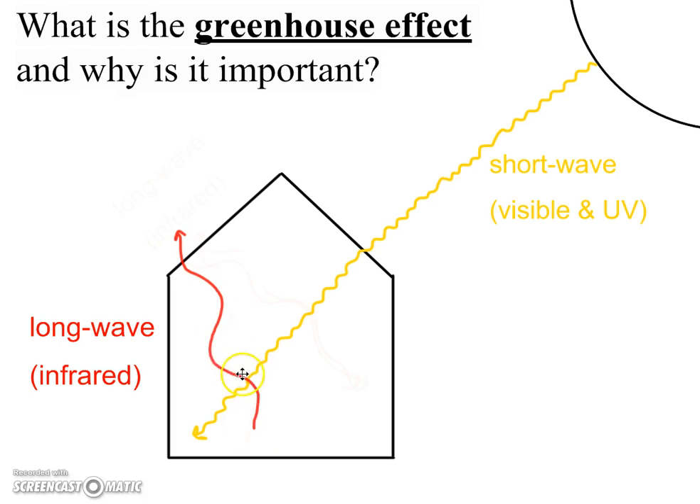Some of this infrared energy is able to escape through the glass of the greenhouse, but most of it gets trapped inside by the glass. The trapping of this infrared energy is what heats the greenhouse and keeps it warm.